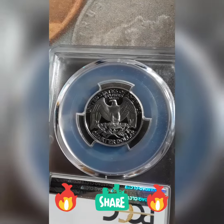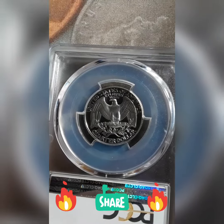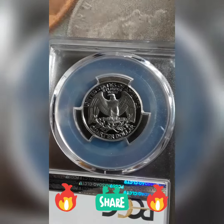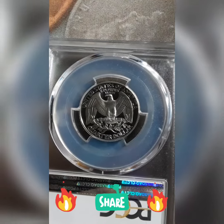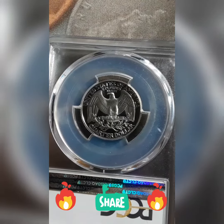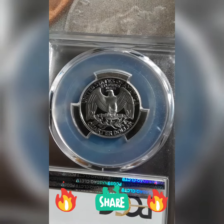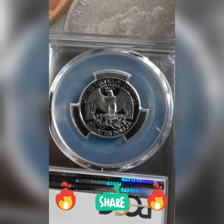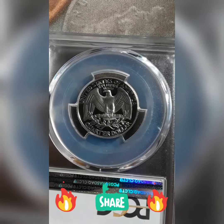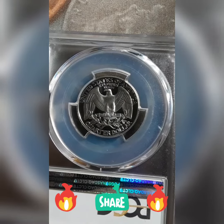And they made only 2,086,507 of these in this year, and that's a clad, so 2 million is a very low mintage compared to what they did in Philly and Denver — they almost did almost a billion. In Philly they did 896.2 million, and then Denver did 821 million.